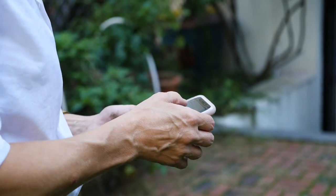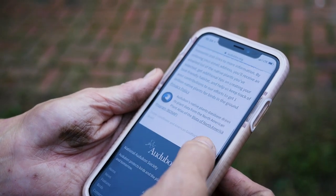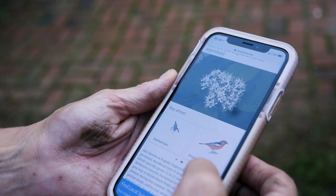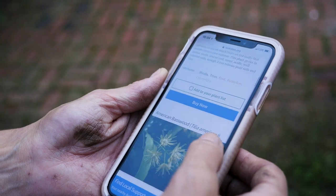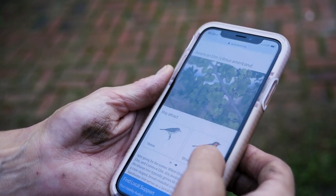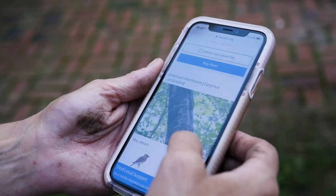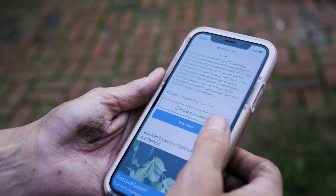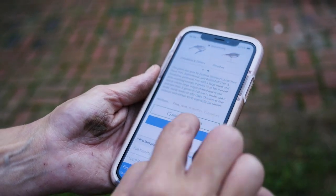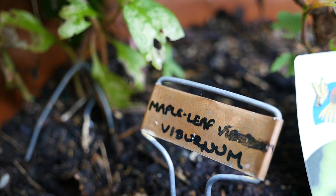One reason I got into native plants is because Audubon had come out with this database — Plants for Birds — where you put your zip code in and it shows you everything that is in your area. You can even filter it by whether you want to attract more insects, birds, or hummingbirds, and then it shows you everything there is and where to get it.